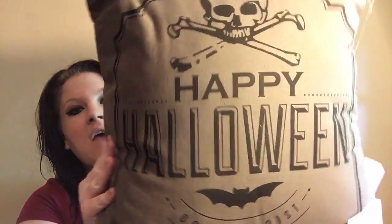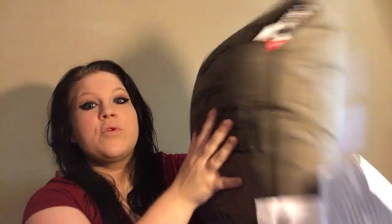And then I got two of these Happy Halloween October 31st pillows. They're pretty huge and actually pretty comfy. I got two of them, one for each side of my couch, and these were $5 each.